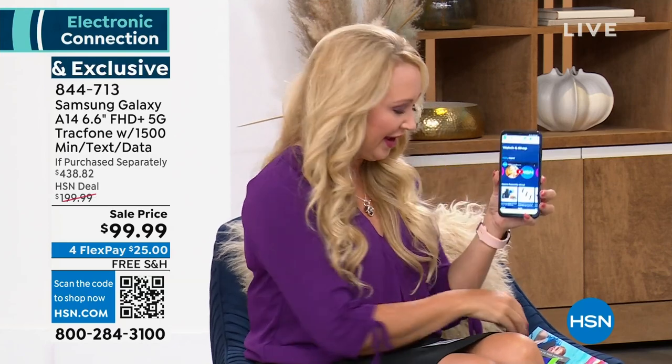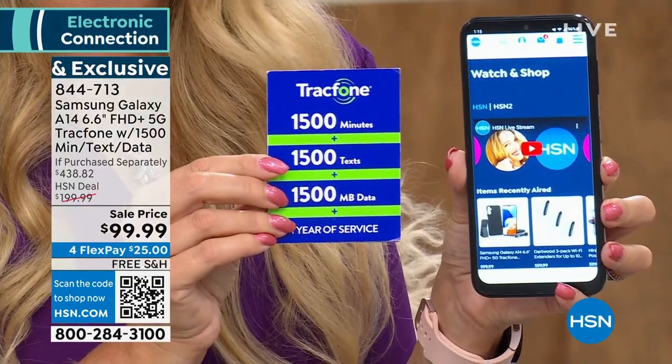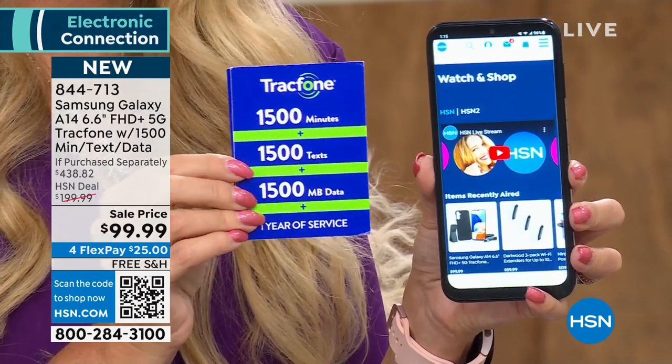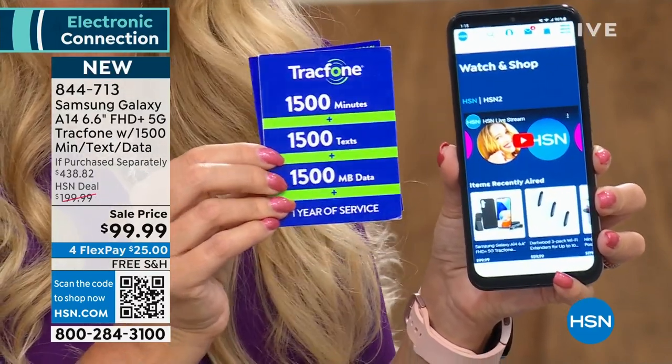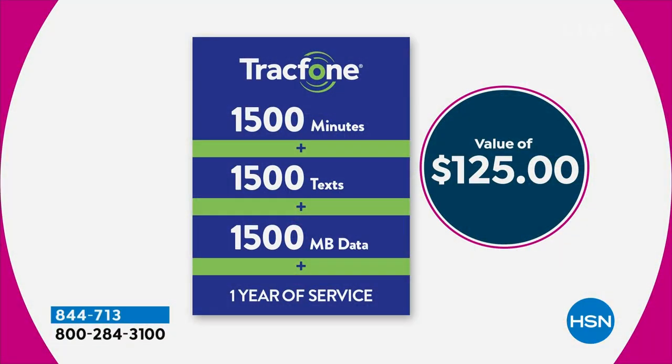There are absolutely no phone bills ever with Tracfone. You're getting the largest minute package we've ever offered: 1,500 talk minutes, 1,500 text messages, and 1,500 megabytes of data with an entire year to use it. All your minutes are pre-loaded — activate your phone at your leisure with the red activation card. Just the airtime alone is a $125 value.